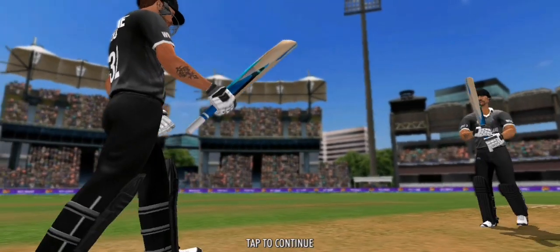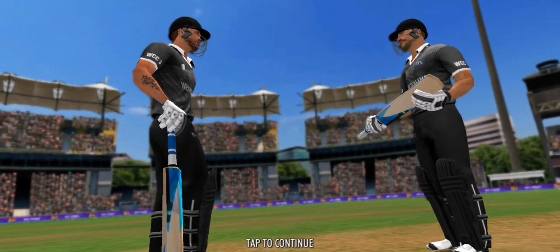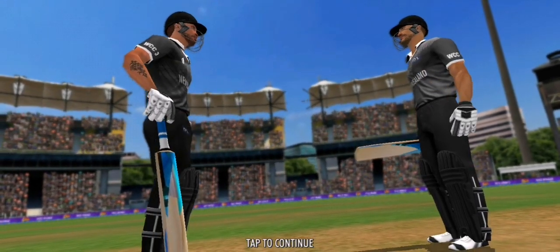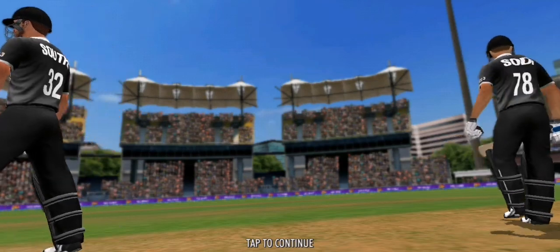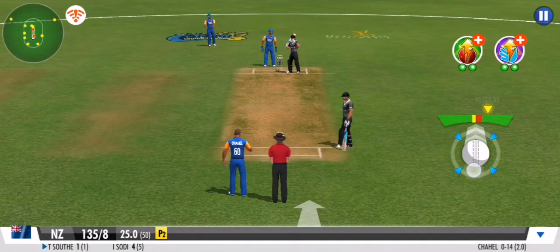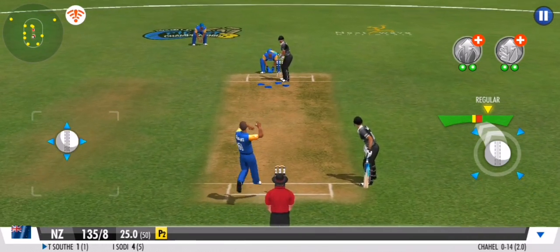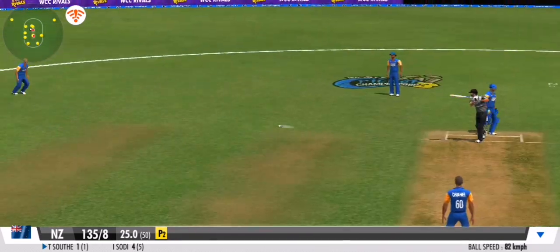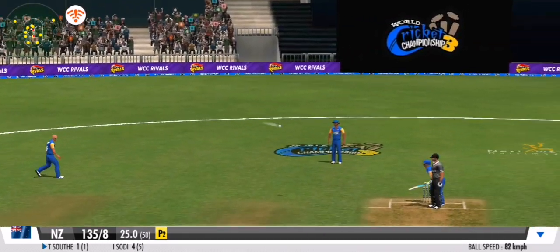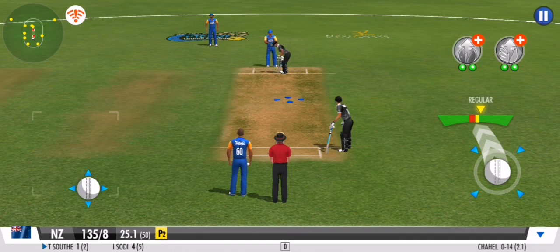A leg spinner has come on to play. Spotted so quickly by the fielder — what a great effort. Well bowled, nothing conceded.